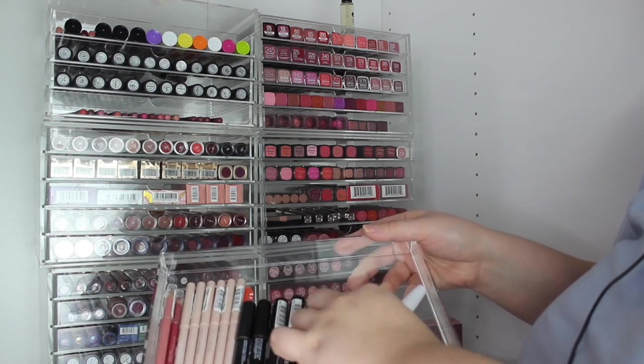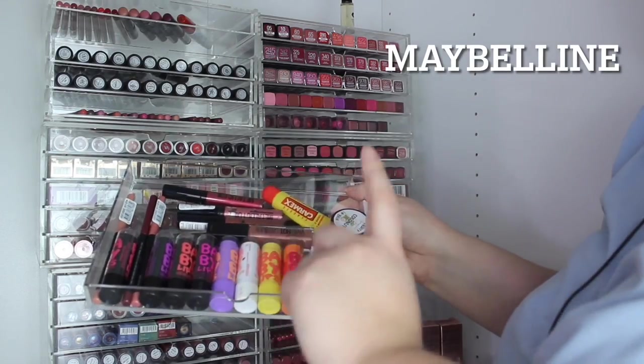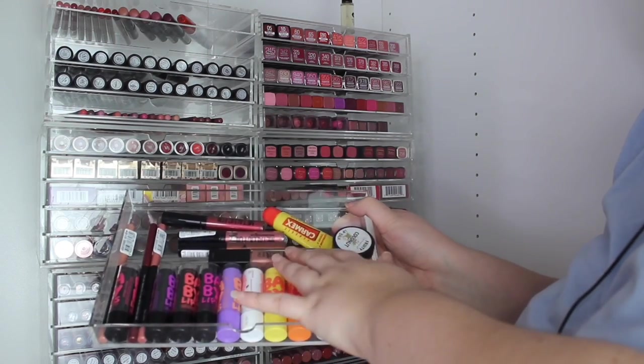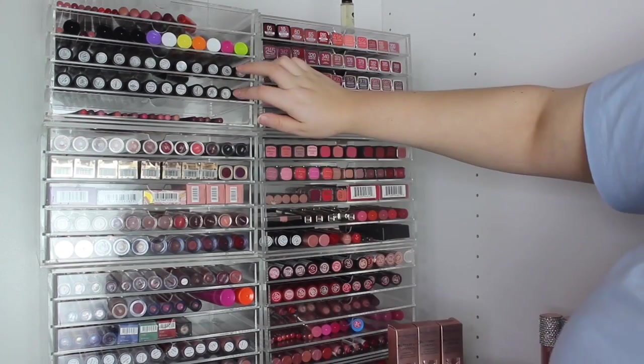I haven't used those crayon sticks in a very long time. Then these — I got from a lovely colleague at work. Who remembers NYX Baby Lips? I still have mine. They're nice but not the best. And some lip liners, some liquid lipsticks, a lip gloss, Carmex, and a lip balm.